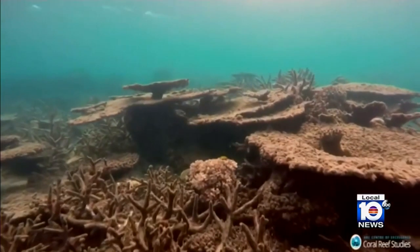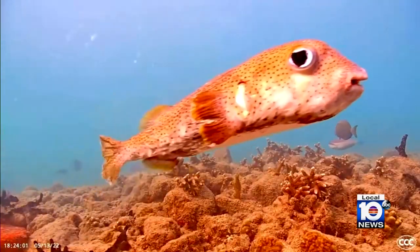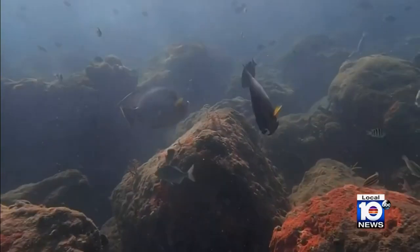Over the weekend, a disturbing number: a buoy in Manatee Bay measured water temperature at 101 degrees — hot tub hot. Manatee Bay is an area that's somewhat isolated, very shallow, and has limited circulation.